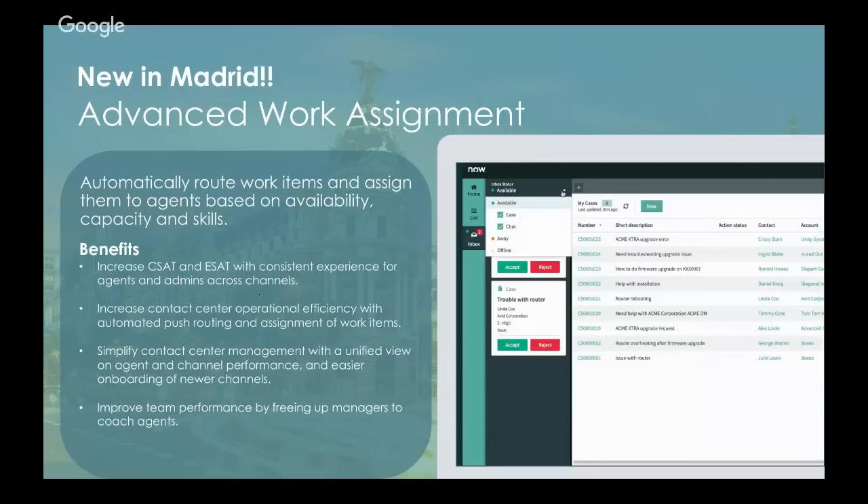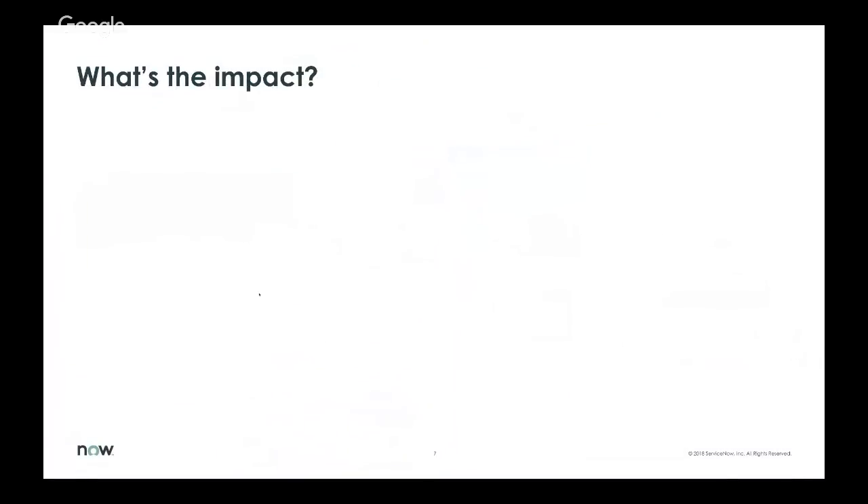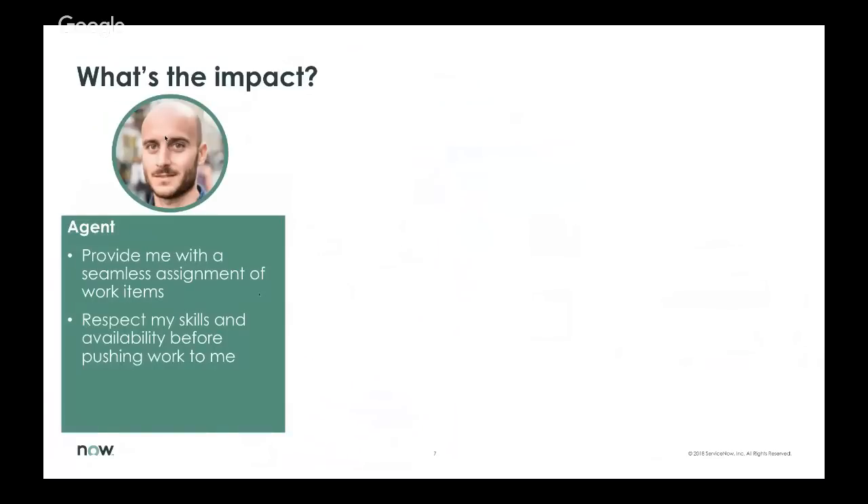From a supervisor perspective, it's going to completely simplify that supervisor's day-to-day work. They'll be able to optimize for channel performance and make it easier to onboard newer channels and define how work items get routed. From an agent perspective, we're going to provide a seamless assignment of work items — an inbox that flows with new chats or cases based upon whether they're online and have reached capacity with the right skills. We can implement capacity thresholds or overrides for newer agents or super agents able to take on more work.